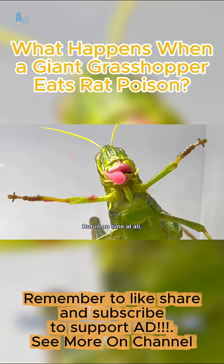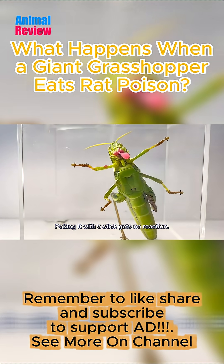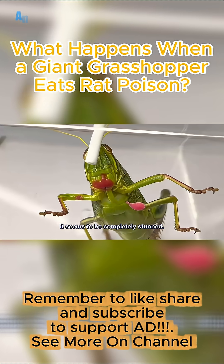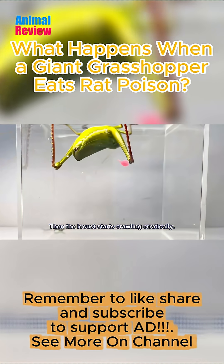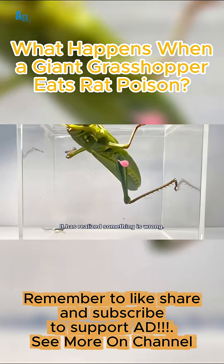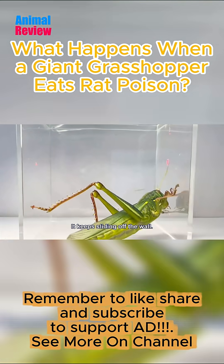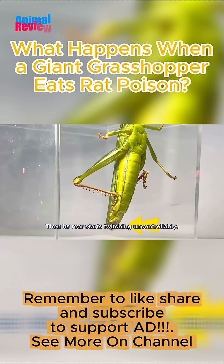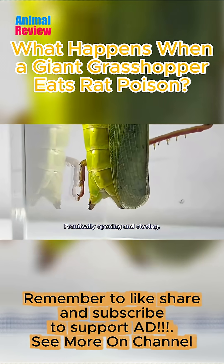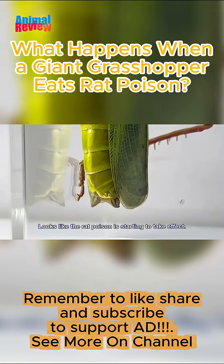But in no time at all, the locust's body suddenly stiffens. Poking it with a stick gets no reaction. It seems to be completely stunned. Then the locust starts crawling erratically. It has realized something is wrong — first its body coordination starts to deteriorate. It keeps sliding off the wall. Then its rear starts twitching uncontrollably, frantically opening and closing. Looks like the rat poison is starting to take effect.